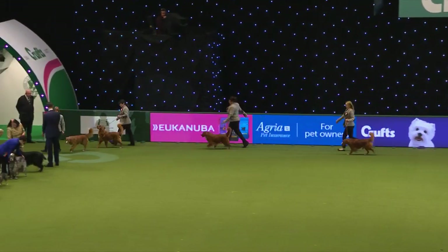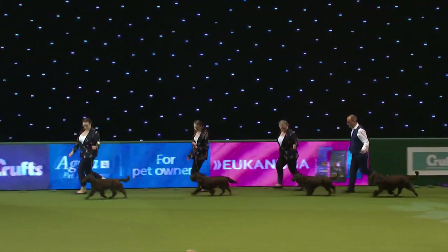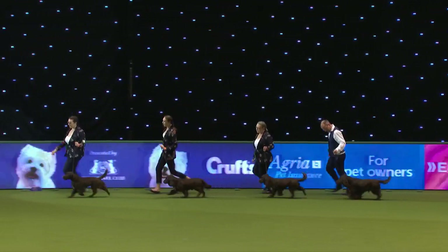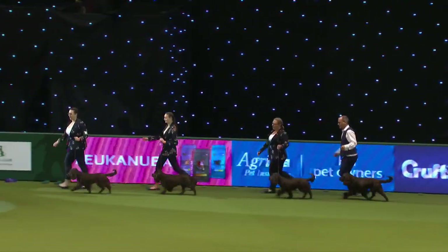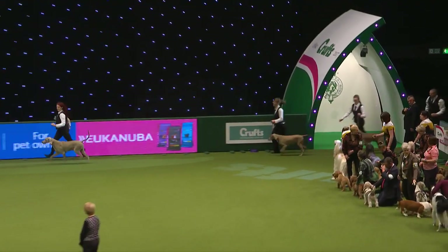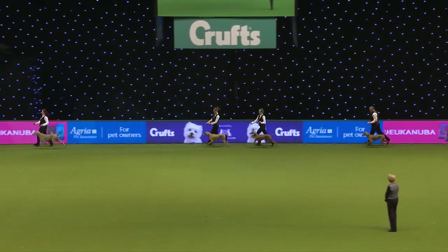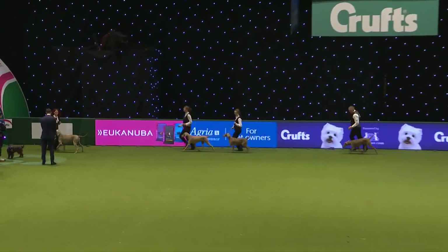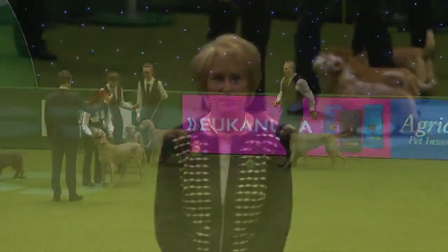And here we have the Field Spaniel group from the Fekimus kennel. And finally the Weimaraners from the Grey Spirit kennel — a very good name for a kennel of Weimaraners, the silver grey ghost dogs. A fantastic spectacle of 44 breeders' teams.